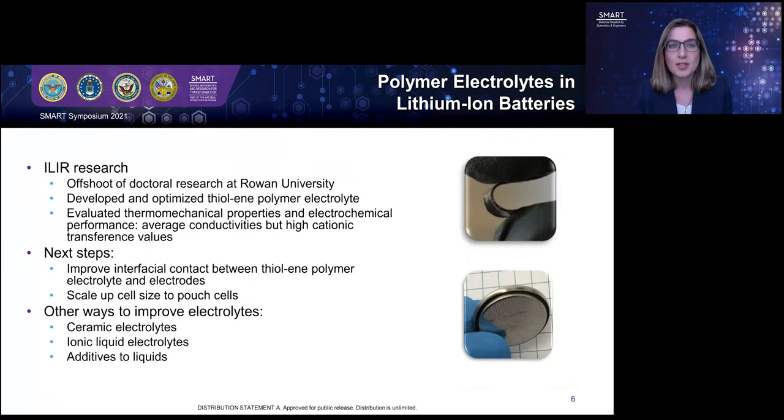This ILR project is an offshoot of my doctoral research at Rowan University, so the SMART scholarship has allowed me to do sort of post-doctoral research. In the first year of my ILR project, I optimized a polymer electrolyte based on thioline chemistry. I evaluated the thermomechanical properties and electrochemical performance and concluded that this polymer material could be a good candidate for lithium-ion battery applications. The polymer displayed average conductivities for polymer electrolytes but had a high cationic transference value, which means it did a good job of transporting lithium ions. You can see a picture of a strip of the polymer material being folded in the top right of this slide.